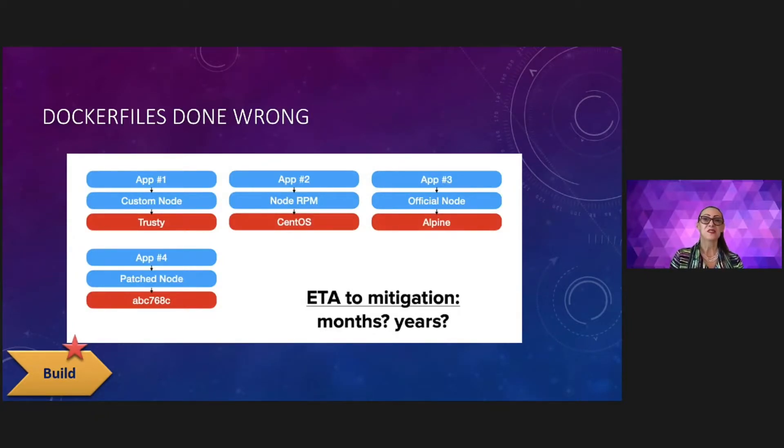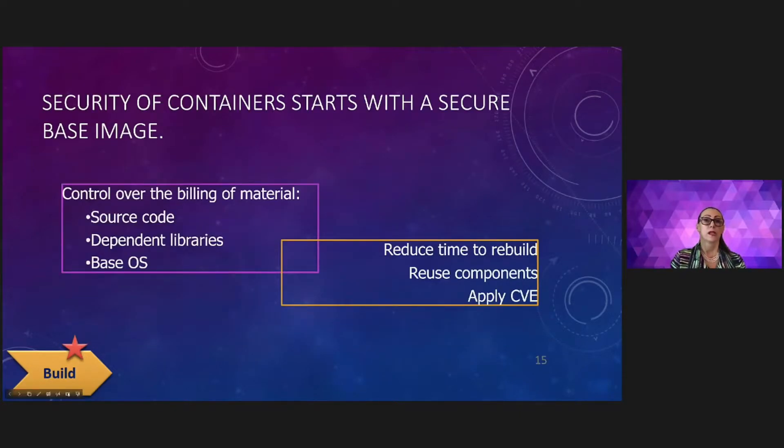Let's talk about building containers. Without a build server in the pipeline, what happens is we are going to experience a situation with many different base images and many different dependency libraries, and the management of this is going to require a lot of effort. What we want to achieve is to have a clear bill of materials for all the artifacts — thinking not only about source code but also the dependencies and the base image — so we know exactly what is in every artifact and if a CVE needs to be applied.